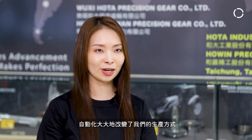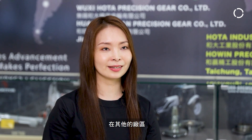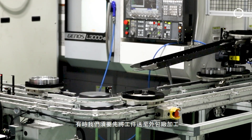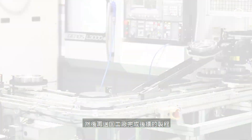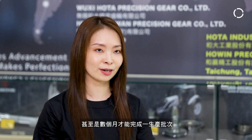Automation has greatly changed our production method. In our other production facilities, we arrange our production by workstations or standalone automations for different processes. Sometimes the parts get delivered to our outsourced supplier and then are sent back in-house for us to finish up the processes. This can sometimes take months or weeks to finish a batch of production.